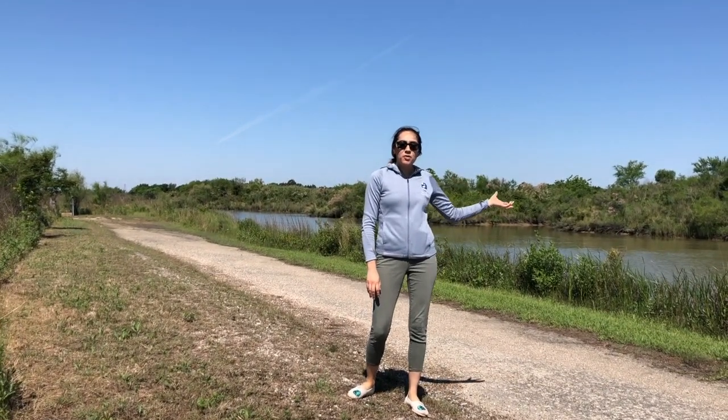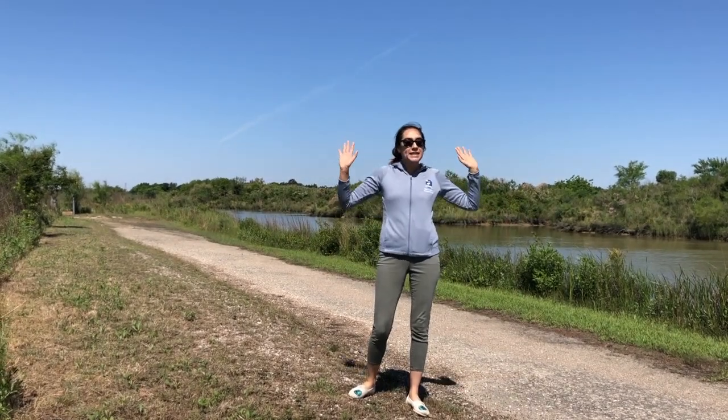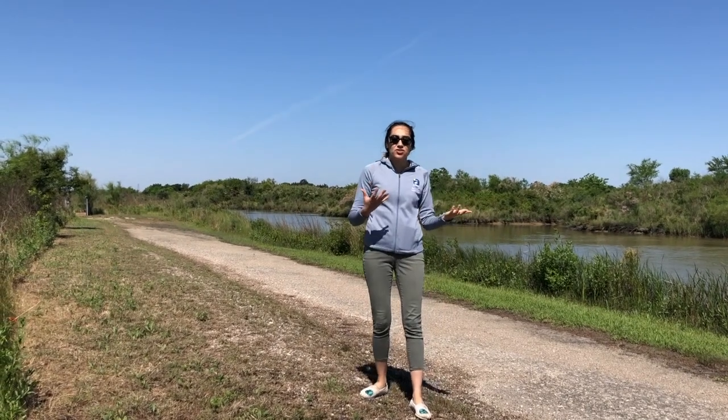There are some animals that we might find out here that we can actually see right now — they are diurnal, meaning daytime animals — or some that are nocturnal. Nocturnal animals are awake during the nighttime and rest during the daytime. We are not going to actually see them, but we're going to see the evidence that they leave behind.